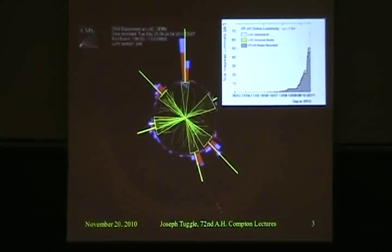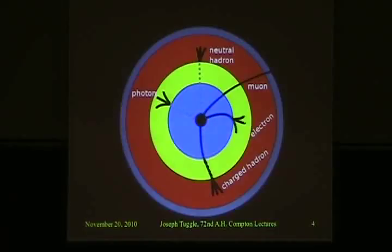To talk about what we've seen, we first have to talk about how we've seen it. We have two general purpose detectors at the Large Hadron Collider: the Compact Muon Solenoid, or CMS, and the detector I work on called ATLAS — a somewhat mangled acronym that stands for A Toroidal LHC Apparatus.